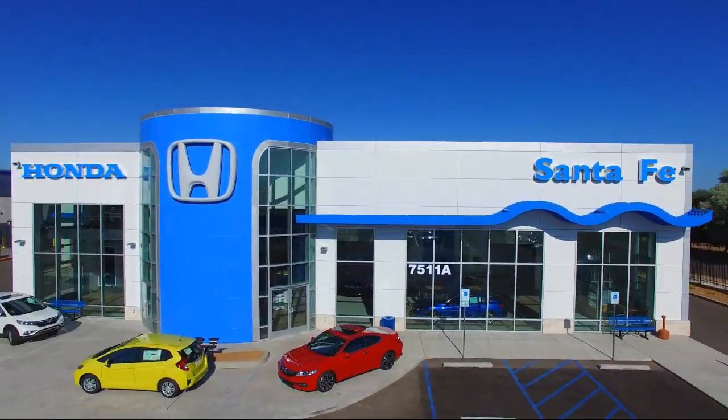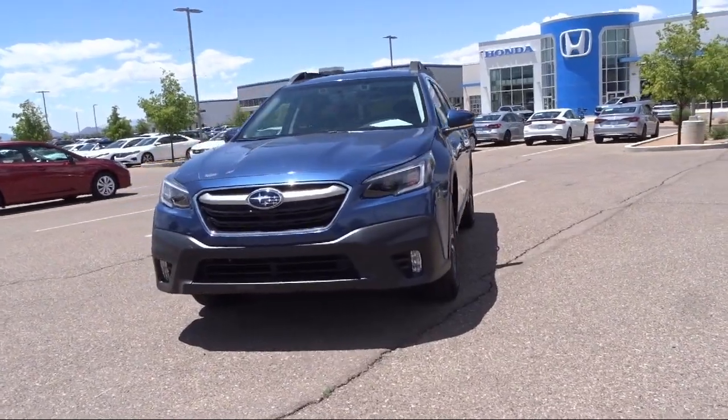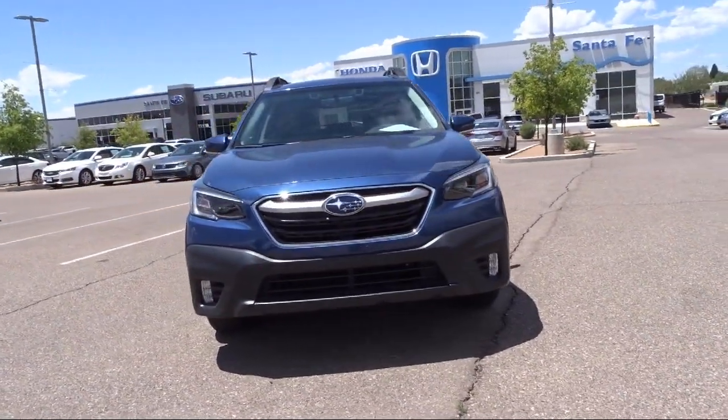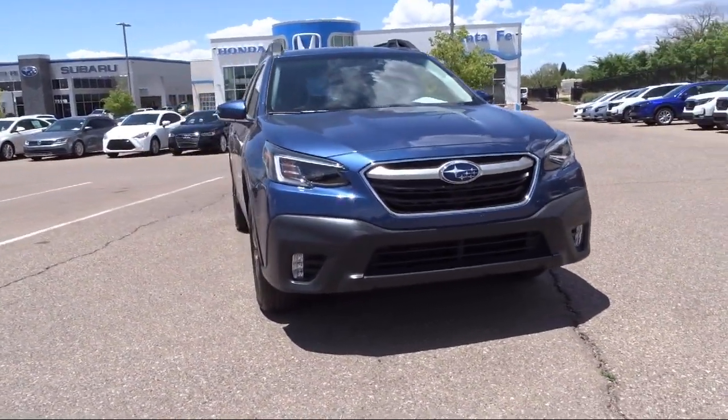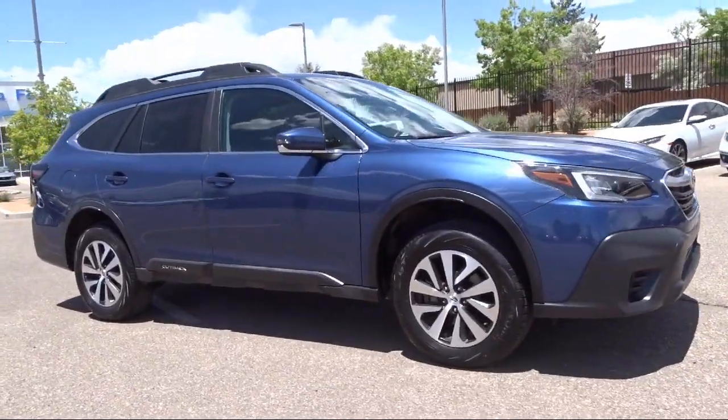It comes equipped with Sirius XM Satellite Radio, Rear View Camera, All Wheel Drive, Auto High Beam Headlamp Control, Roof Rack, Starlink Apple CarPlay Android Auto, and Heated Seats.